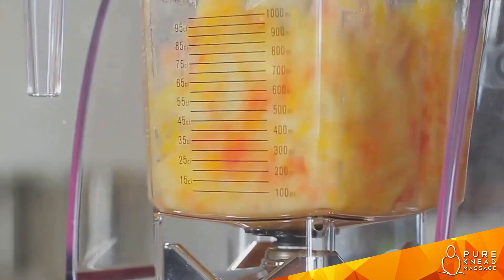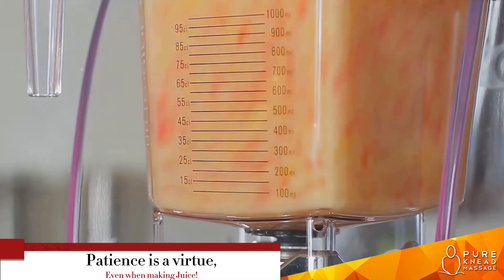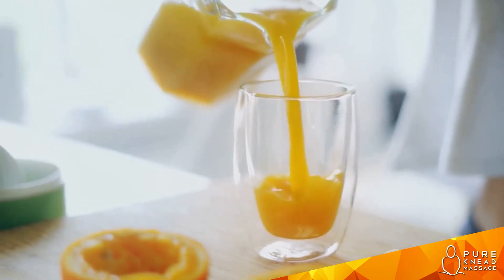Once all the ingredients are in, it's time to let the blender do its magic. Switch it on and watch as the colors merge and the textures blend. Within seconds, you'll see the ingredients transform into a smooth, luscious liquid. And here's a pro tip: don't rush the blending process. Give it about one minute to ensure all the fruits are thoroughly pureed for a smooth, velvety texture. As the blender whirs, take a moment to reflect on the goodness you're about to consume. This is a vitamin C powerhouse — a blend of four fruits renowned for their high vitamin C content.